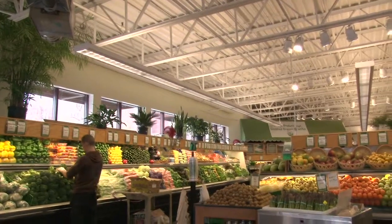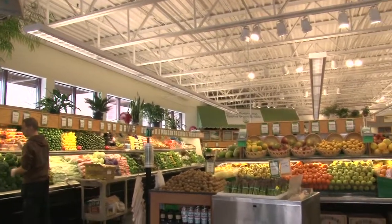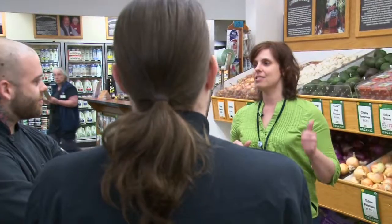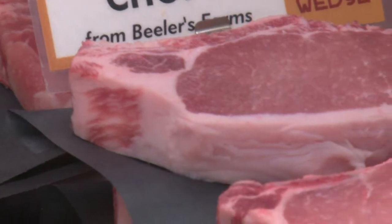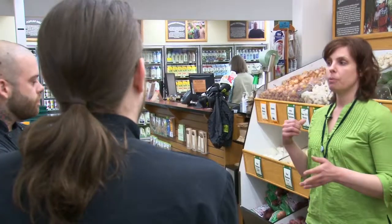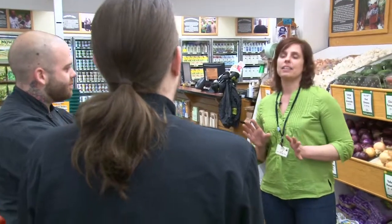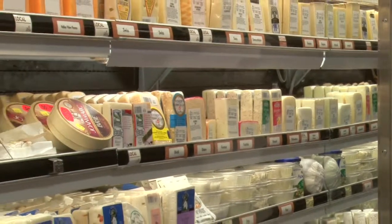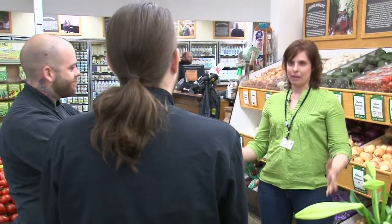Right here in the produce department, there's tons of organic fruits and veggies to get you started. The meat aisle is over in aisle seven — we've got tons of local meats and poultry for you to choose from, and the staff will be happy to help you out. In between produce and meat, you're going to find locally produced groceries as well. They make fantastic ingredients. And don't forget the artisan cheeses — they're over by the meat department, and that's where local farmers really shine. So whenever you're ready, go shopping.